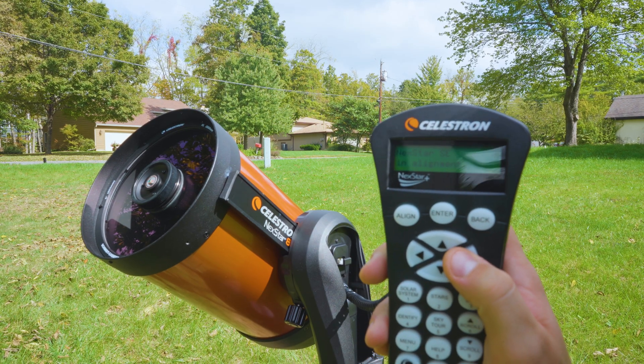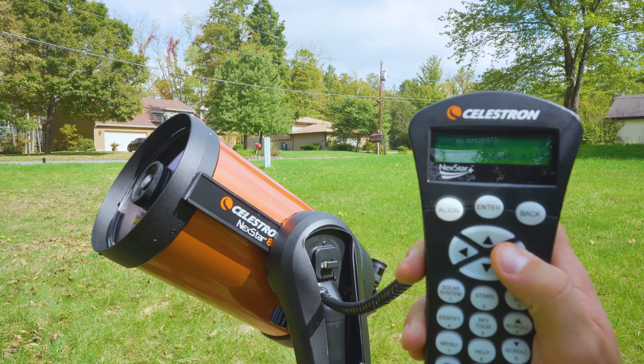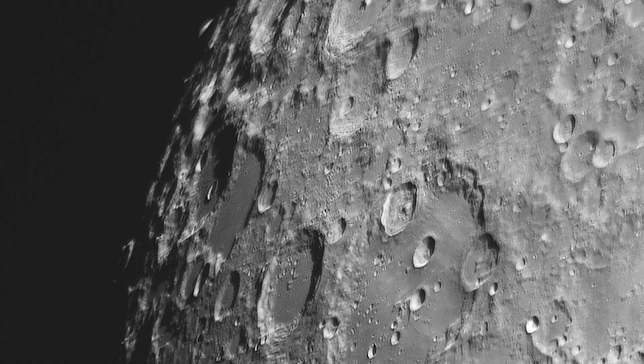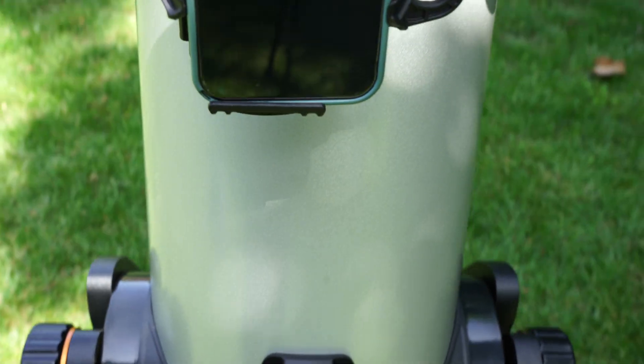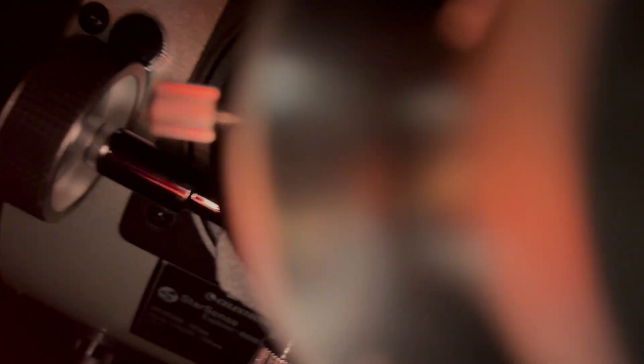Larger 8-inch and 10-inch scopes will show you unprecedented detail on Jupiter's surface and in Saturn's rings. The NexStar 8 SE, for example, is a fully go-to Schmidt-Cassegrain design telescope with eight inches of aperture — it will show you unprecedented detail on the planets and moon, and is also a fantastic system for planetary imaging. The StarSense 8-inch and 10-inch Dobsonians with their StarSense Explorer app will guide you to highly detailed views of the larger planets and the lunar surface.